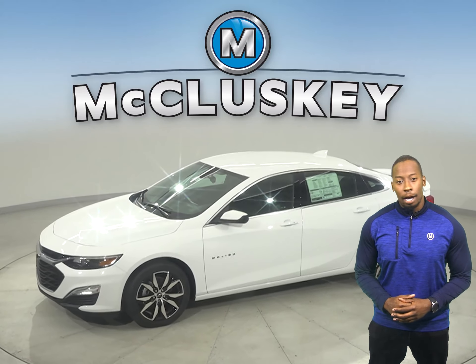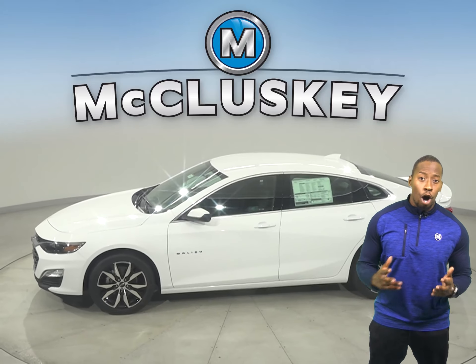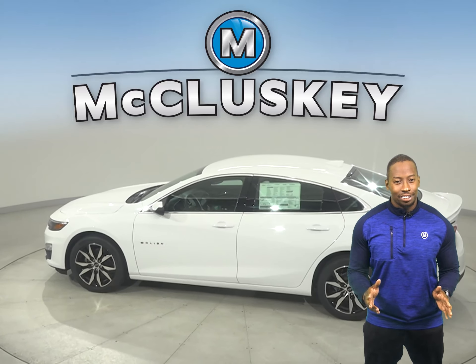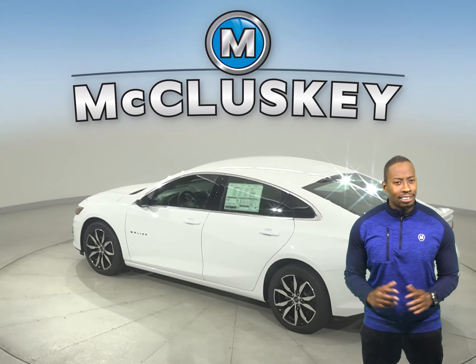Sophisticated at first glance, the 2021 Chevrolet Malibu opens up a thoughtful interior design to comfort and impress. With impeccable ride and handling, plus it offers technology that keeps you connected. The Chevrolet Malibu means a nice trip for every single passenger.